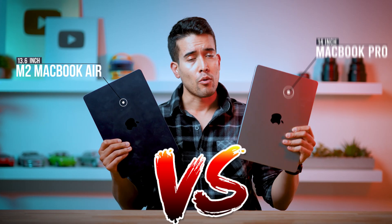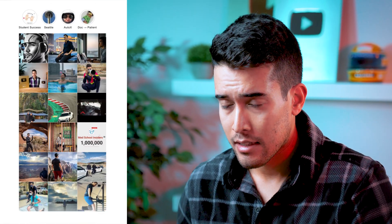You're a student, young professional, maybe even a content creator. You like the Apple ecosystem and you're trying to decide: M2 MacBook Air or the 14-inch MacBook Pro. I own both. I'm only keeping one. I'm gonna tell you which one I think is best.